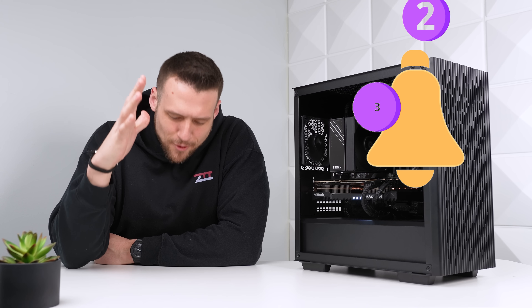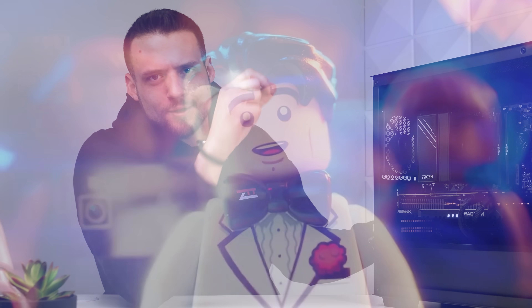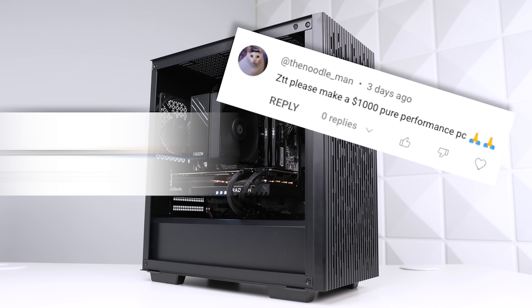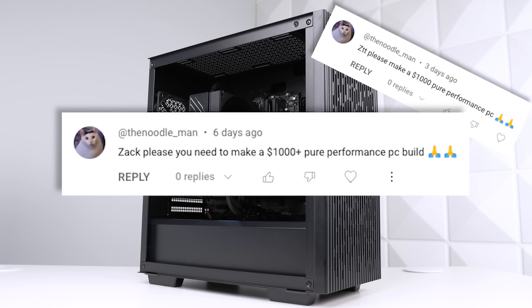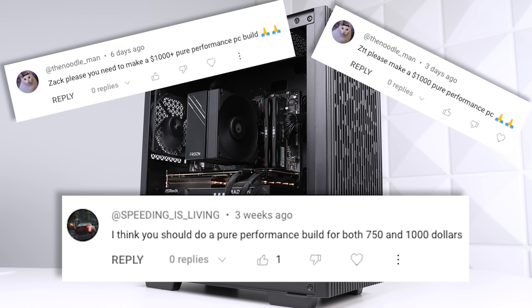The message has been received loud and clear — this is the type of gaming PC build that you guys want to see. Please make a $1,000 pure performance PC. I think you should do a pure performance build for both $750 and $1,000.